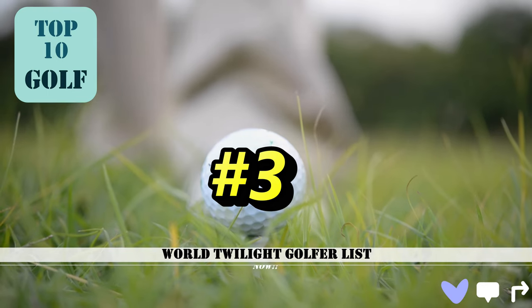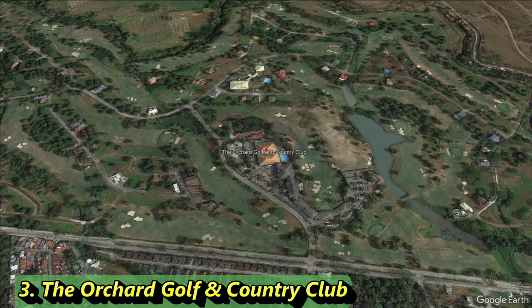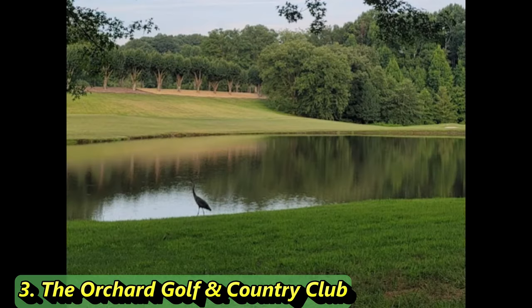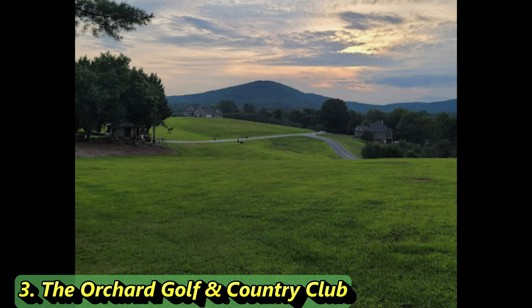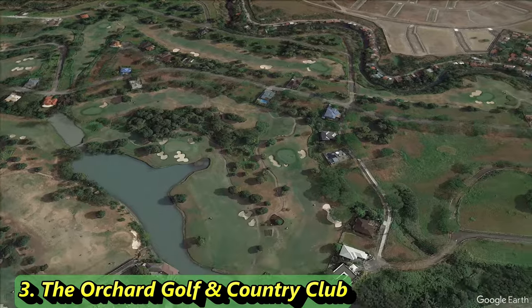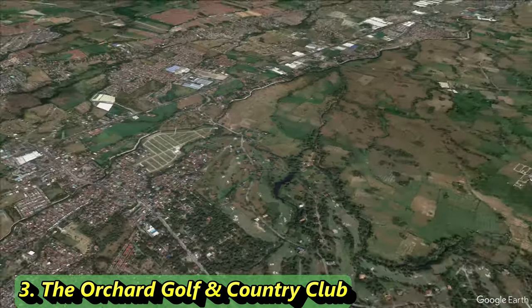Number 3 is yet another private golf course — it appeared in our last updated video on top Philippines courses but dropped to number 3 this time. It's a private resort parkland-style par 72 course stretching 7,067 yards with a slope of 139 and a rating of 74.4 — a hard golf course. Built in 1995 and open year round, it was designed by legendary golf architect and player Arnold Palmer. You can see it's a unique course with some hazardous water features that open up on what looks like the back nine.